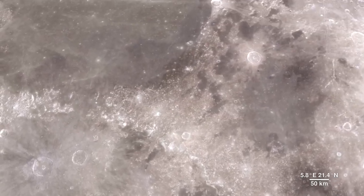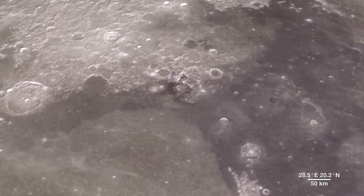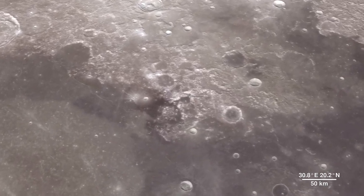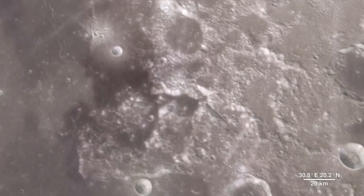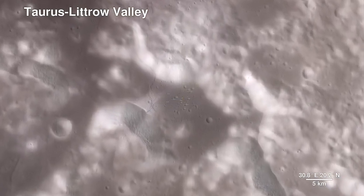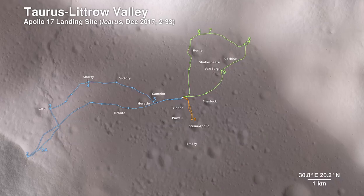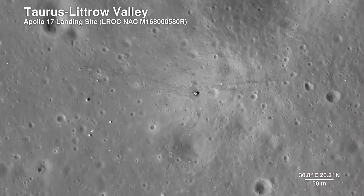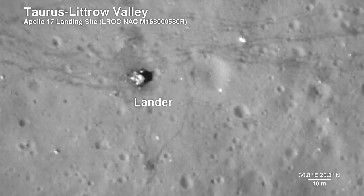As much as we study the moon looking for sites to visit, we also look back at places we've already been. The new data that LRO is gathering helps us reinterpret the geology of familiar places, giving scientists a better understanding of the sequence of events in early lunar history. Here, we descend to the Apollo 17 landing site in the Taurus Littrow Valley, which is deeper than the Grand Canyon. The path the astronauts took over the course of three days is shown. The Lunar Reconnaissance Orbiter Camera is even able to capture a view of the bottom half of the Apollo 17 lunar lander, which still sits on the surface, as well as the rover vehicle.